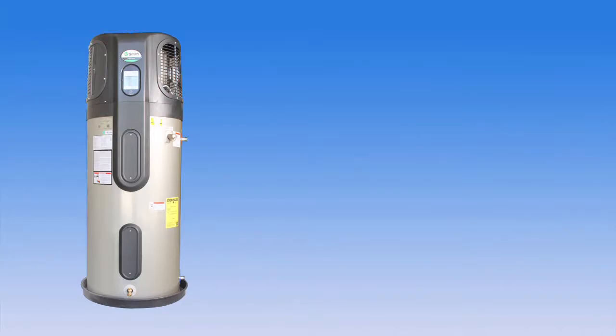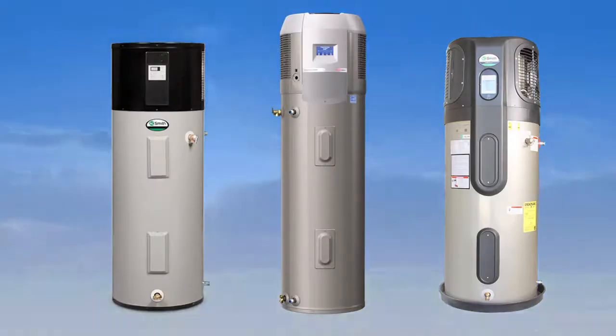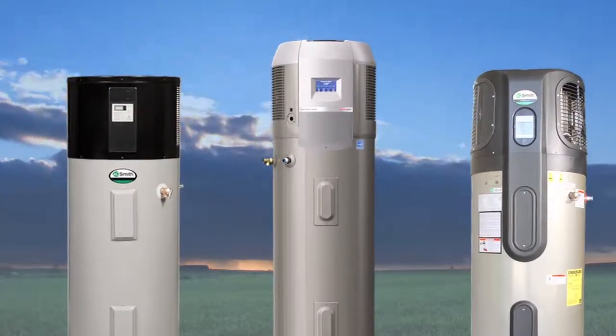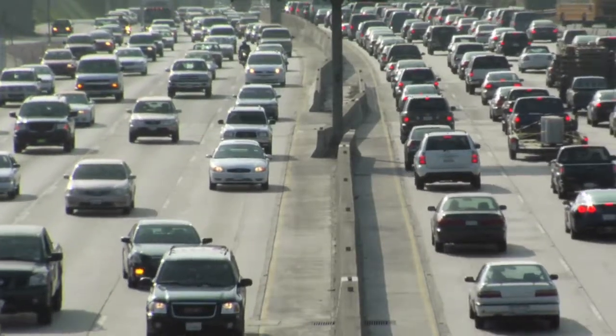These units may cost more up front than standard electric water heaters, but the savings in energy costs make up the difference in about three years. If everyone buying an electric water heater this year chose an ENERGY STAR certified heat pump water heater, the reduction in greenhouse gases would be equivalent to taking about 1.6 million cars off the road.